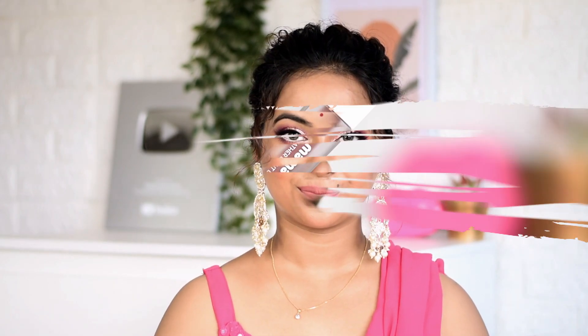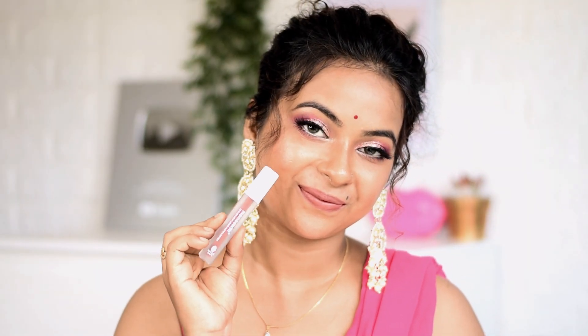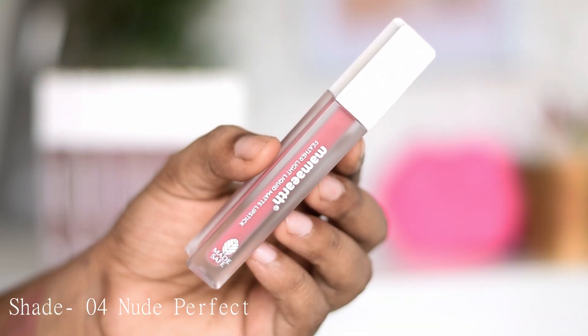The best part about these lipsticks is that they will not exaggerate your lip lines. Most matte lipsticks, kuch time ke baad, aapke lips bohot prominent ho jaati hain — that's not something we want. But in these lipsticks, aap log aisi koi bhi problem face nahi karoge.